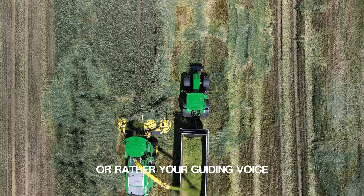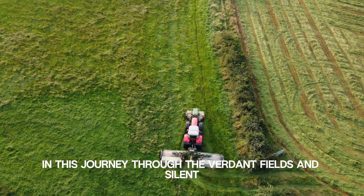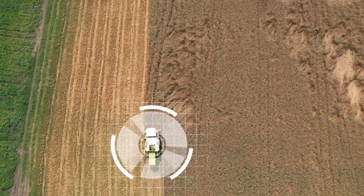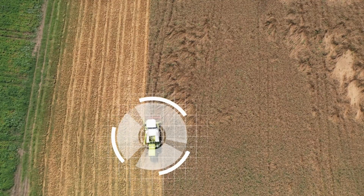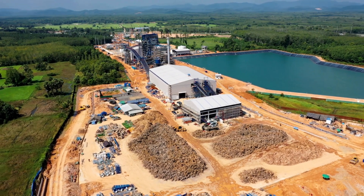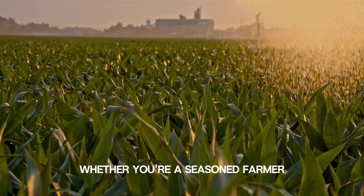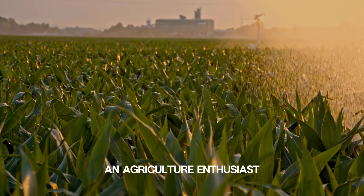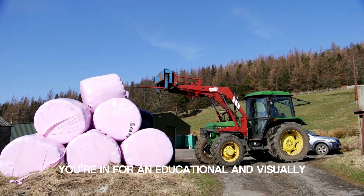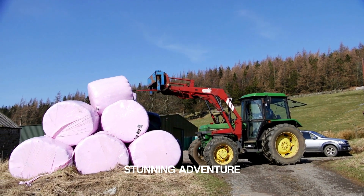I'm your host, your guiding voice in this journey through the verdant fields and silent symphonies of agriculture. Join us as we delve into the art and science of preserving nutrient-rich fodder for livestock, ensuring a bountiful harvest year-round. Whether you're a seasoned farmer, an agriculture enthusiast, or just curious about the silent symphony that sustains our food supply, you're in for an educational and visually stunning adventure.